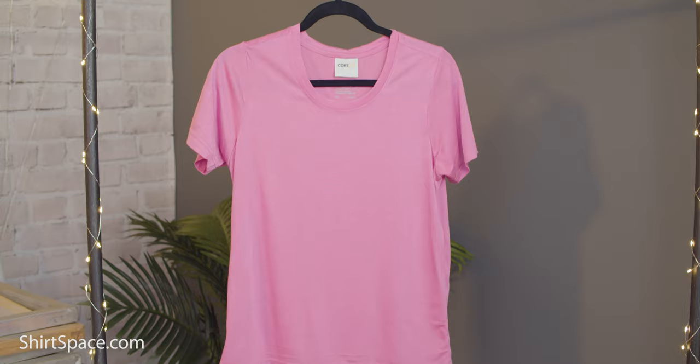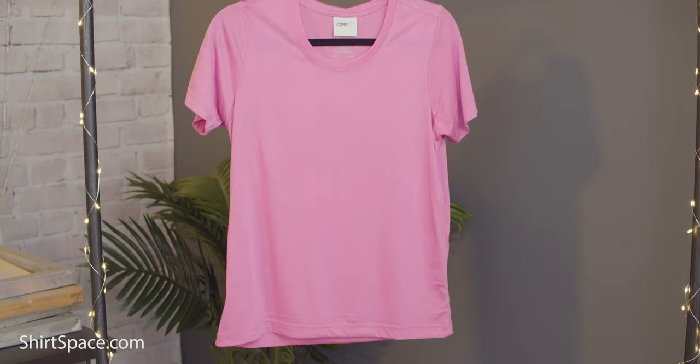16 classic and colorful shades give you options if you're trying to match a brand, team, or organization's color scheme. This shirt is also affordable and is much cheaper than many comparable polyester tees on the market.